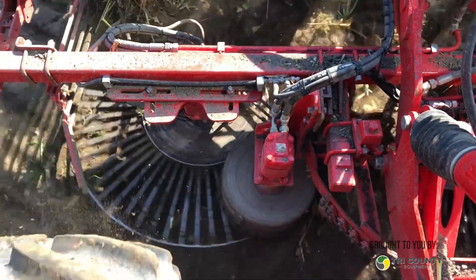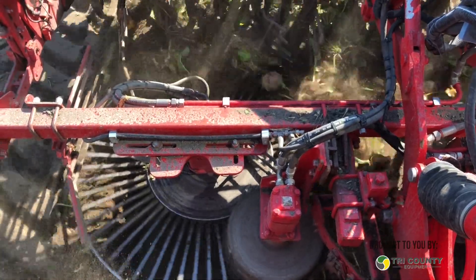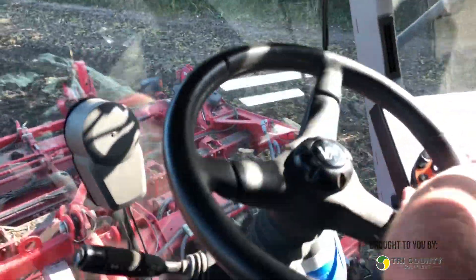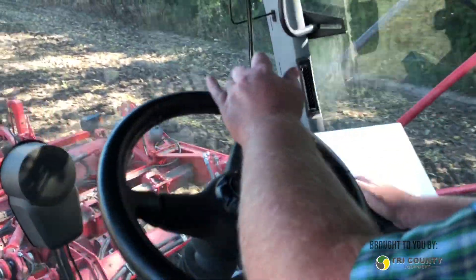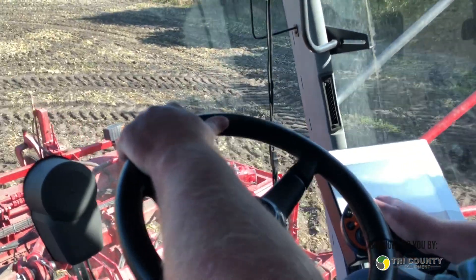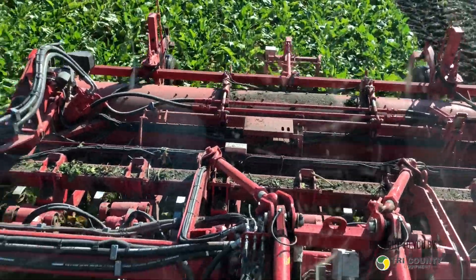The sugar beet harvester is a big investment for growers. When you bought this machine, how did you make the decision to go with the Vervat? We like the design of the cleaning where it comes off the lifters with the turbine design versus the grab rolls. We feel it does a better job in all conditions. And buying from a dealer that's been in business for a long time really helped make the decision — somebody that we know and trust.